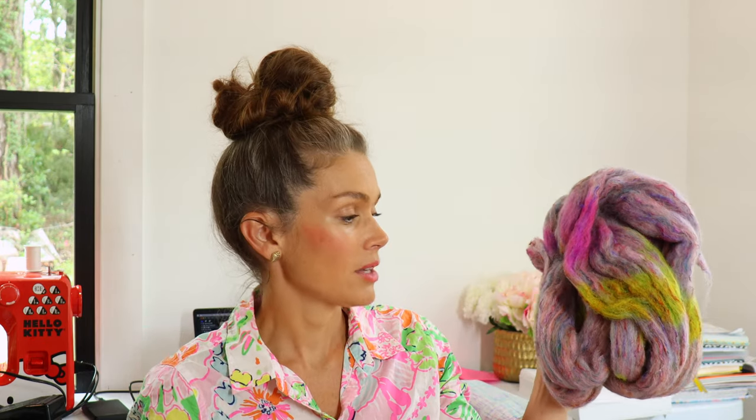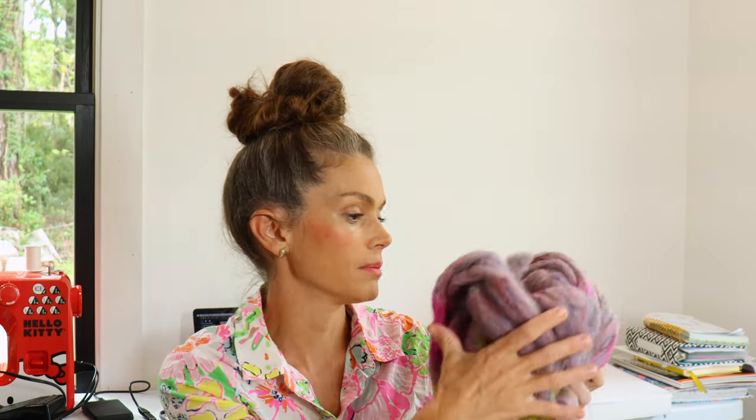In addition to the Cheviot and rainbow Sari Silk, I applied dye over this, so you get an awesome texture and color experience. I had the best time spinning this — it ended up being a gorgeous skein. I did show it on my last podcast, Episode 76, so check it out if you're interested. This is Summer Fun on my Cheviot and Rainbow Sari Silk blend.